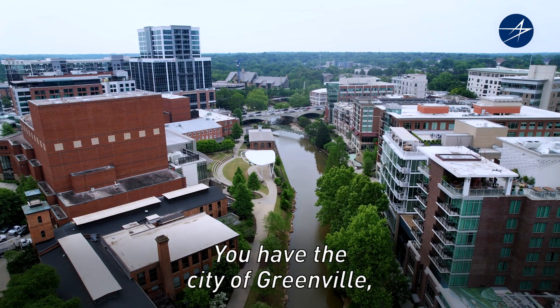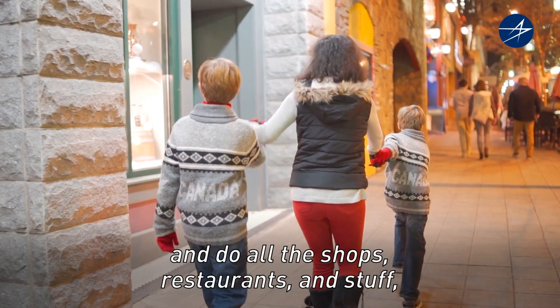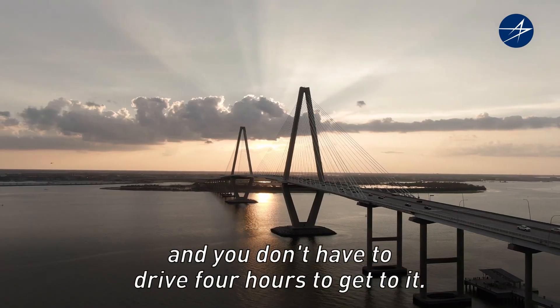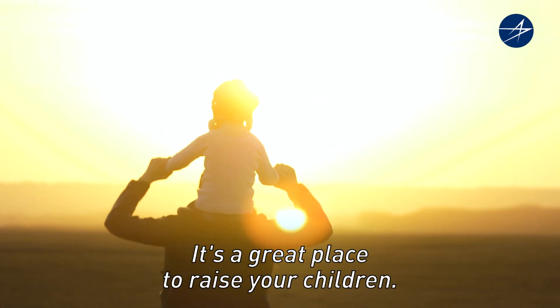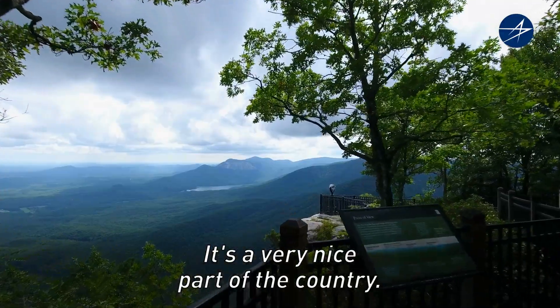You have the city of Greenville if you want the city life — you can go downtown and do all the shops and restaurants and stuff — but there's so much more outside of Greenville and you don't have to drive four hours to get to it. Whatever you like, you can find it here. It's a great place to raise your children, and the people seem very nice too. It's a very nice part of the country.